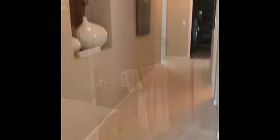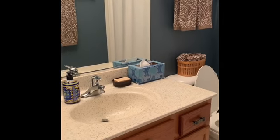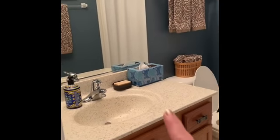Coming out of the master, there's a linen closet. This is the guest bath for the girls — just a single vanity with the same neutral top, toilet, and bathtub.